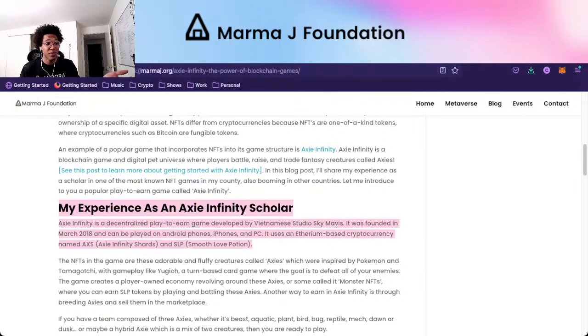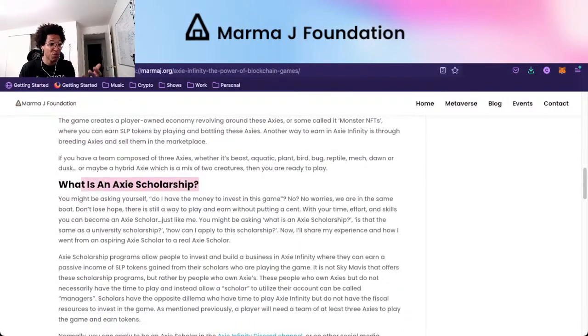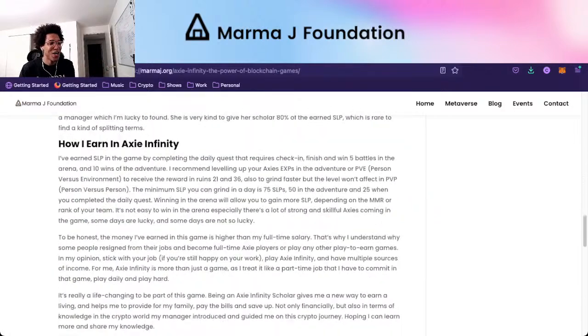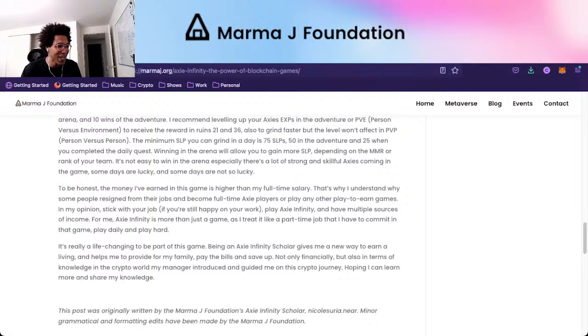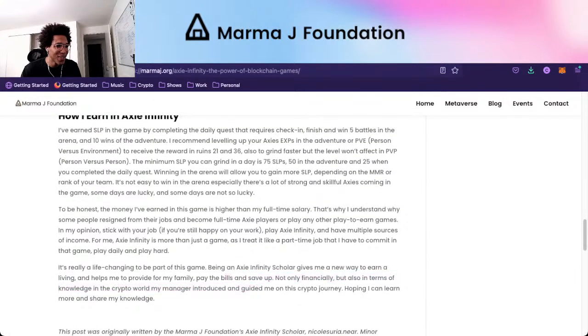We do plan on getting involved with a dApp on NEAR called Pixel Party, and there are going to be many different play-to-earn games on NEAR. The scholar has actually met this person in real life and they do play the game. They earn smooth love potions that we pay them on a bi-weekly basis. They're writing about their own experience, the scholarship they earned, and adding their own tips of advice — saying the money earned in this game is higher than a full-time salary, but recommending people stick with their job and have multiple sources of income.